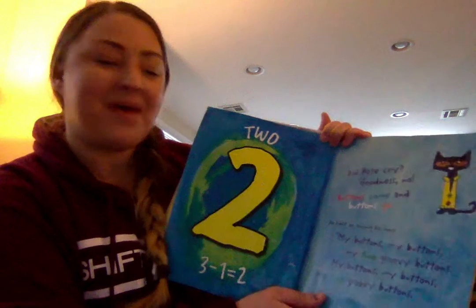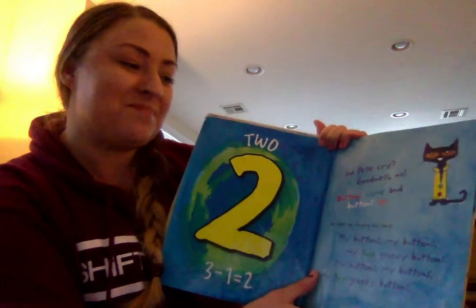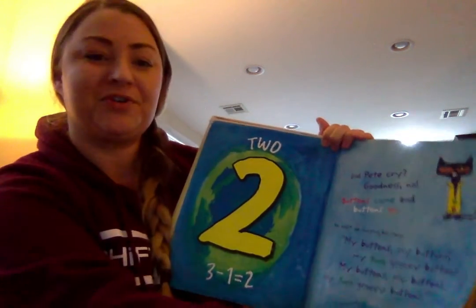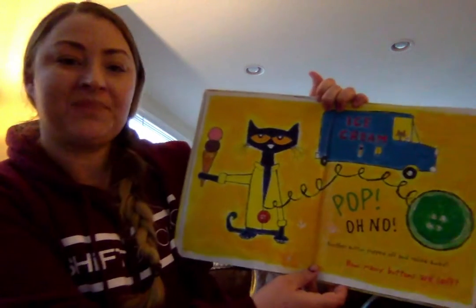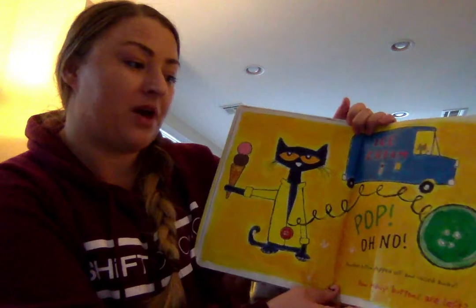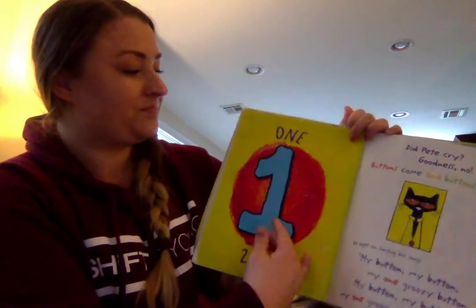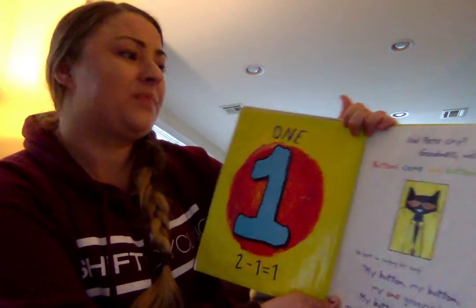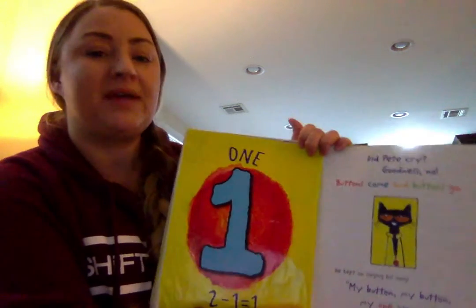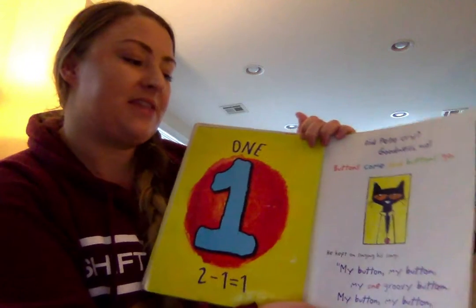My buttons, my buttons, my two groovy buttons. My buttons, my buttons, my two groovy buttons. Pop! Oh no! Another button popped off and rolled away. How many buttons are left? One. Did Pete cry? Goodness no! Buttons come and buttons go. He kept on singing his song.